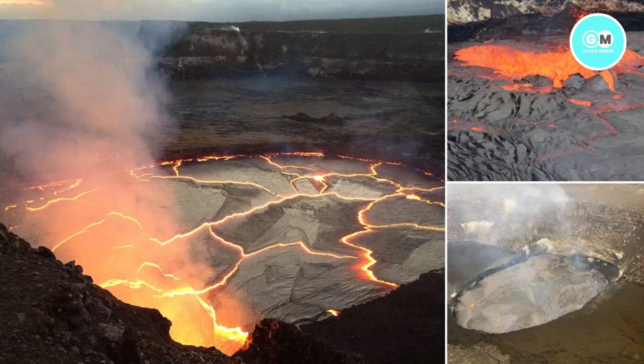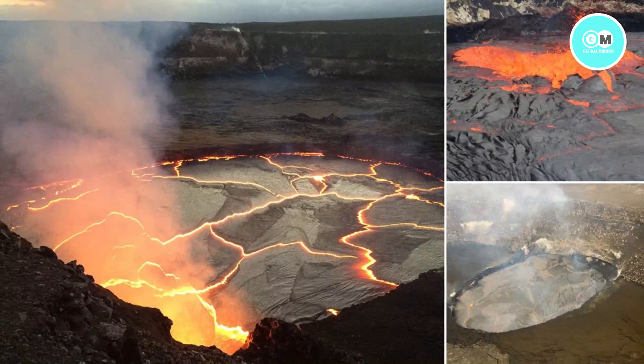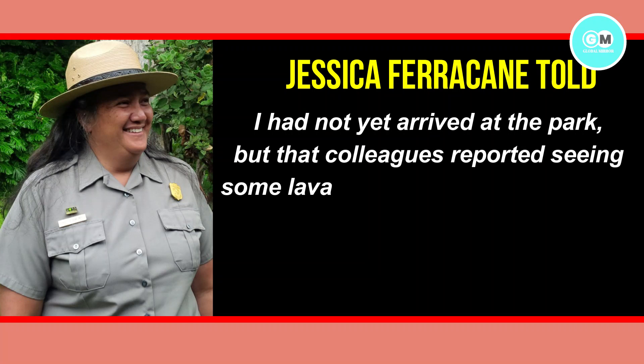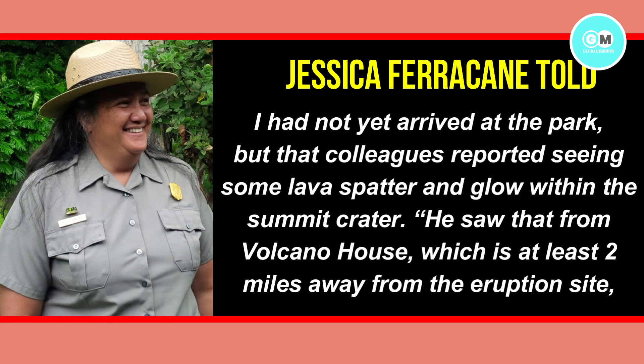The same area of the volcano that began erupting Wednesday also erupted in December and lasted until May. Hawaii Volcanoes National Park spokesperson Jessica Farrakhan told the Associated Press that she had not yet arrived at the park, but that colleagues reported seeing some lava spatter and glow within the summit crater.